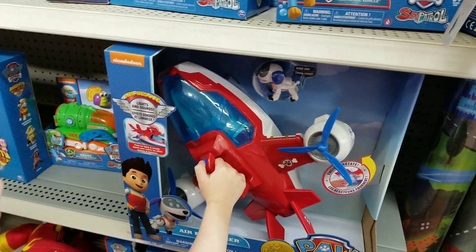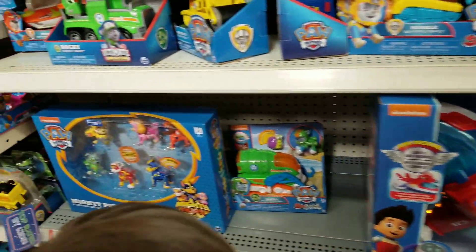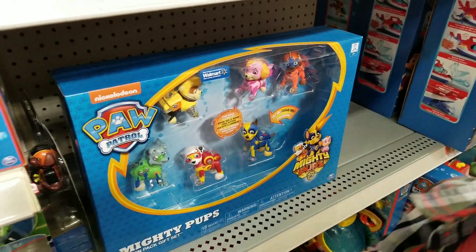The Paw Patrol Air Patroller — that one's really cool too. And then this is the Mighty Pup set that has all of them.